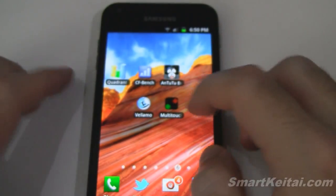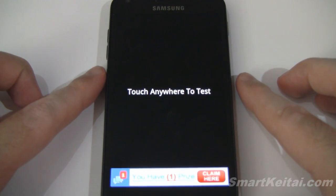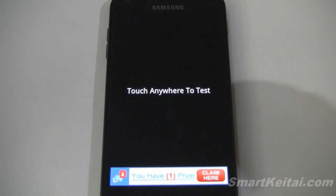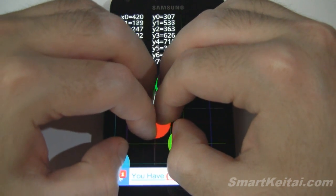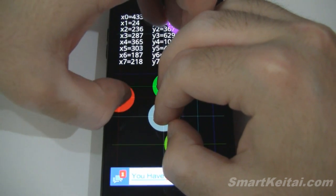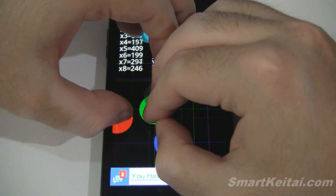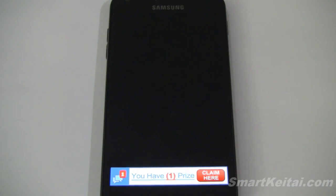Last but not least we have the multi-touch test. This one will actually tell us how many simultaneous touch points this display supports. Now I've tested this before and it does support all ten fingers — I did try an eleventh finger and that didn't work. You can see it recognizing the points. So nine starts at zero, meaning that's ten total. Lots of simultaneous touch points; you're really only going to need two for a pinch to zoom, but it's kind of cool.